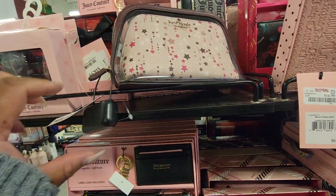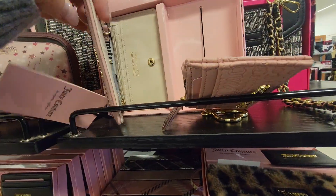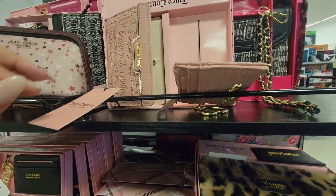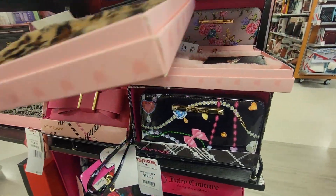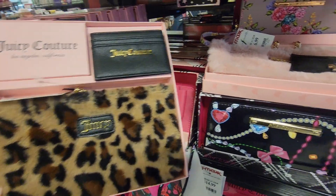And they have this Kate Spade. It's $50. Look at this. This is $17. This is $17 — card holder in the wallet. And they have these. We've seen these before.